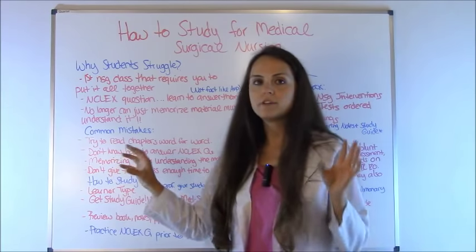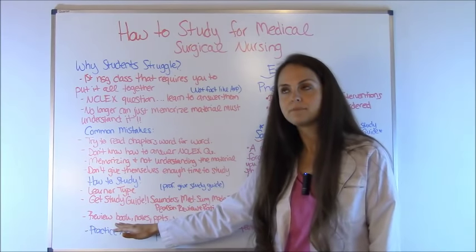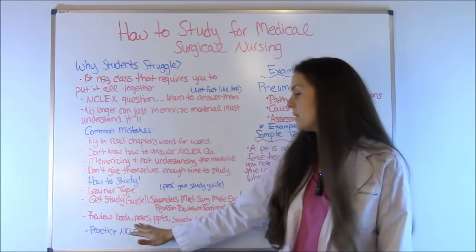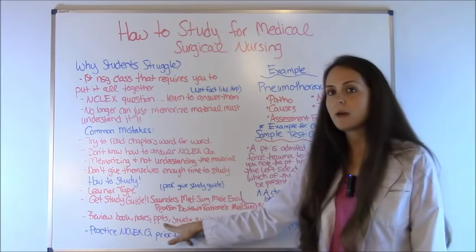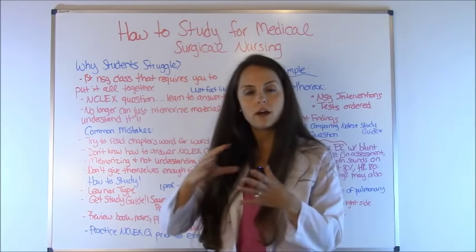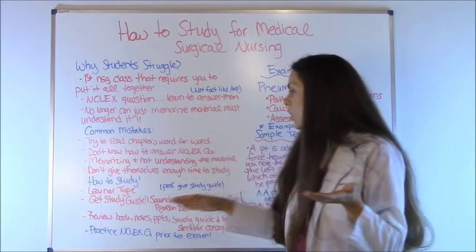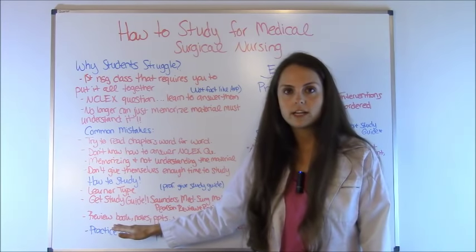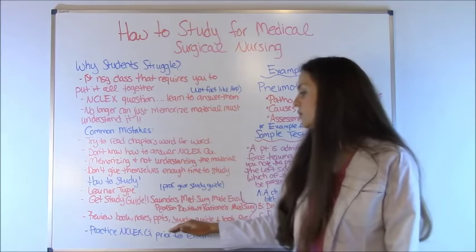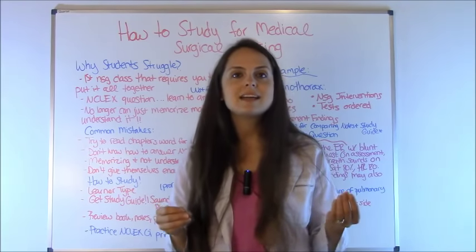When you're fixing to study, get your study guide, your textbook — but you're not going to read it word for word, just look at key concepts and highlights — then get the notes you took in class and the PowerPoints your teacher gave you. With all of those resources, take a key concept, say congestive heart failure, read about it in your book, hit the highlights, look at your notes to see what the professor covered in class, look at the PowerPoints, then go to your study guide and read that section.